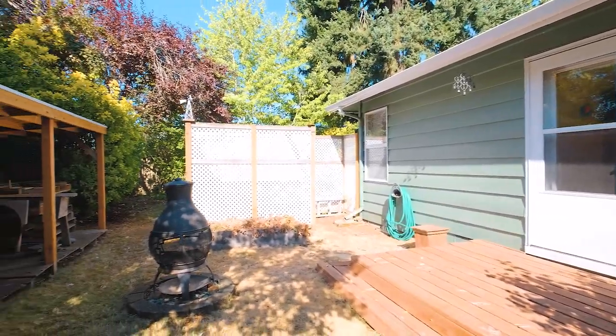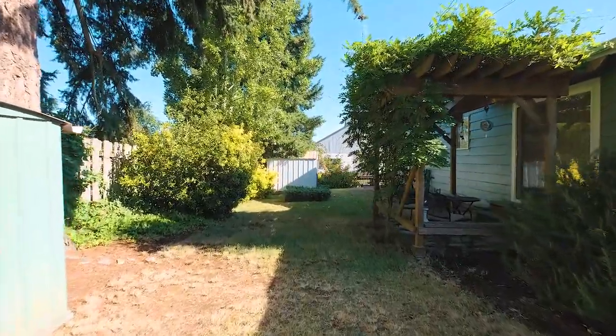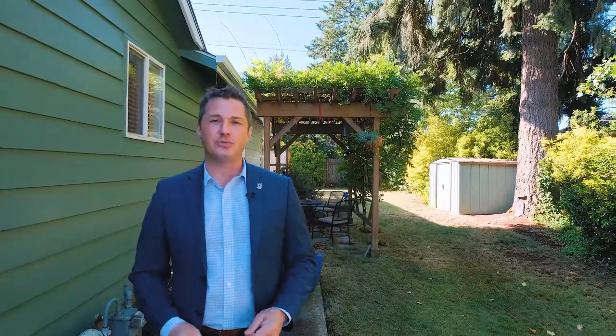The backyard is fully fenced. It's large, with plenty of space for gardening, a few garden sheds for storage, and a private patio to sit, relax, sip your coffee, and enjoy being outside.